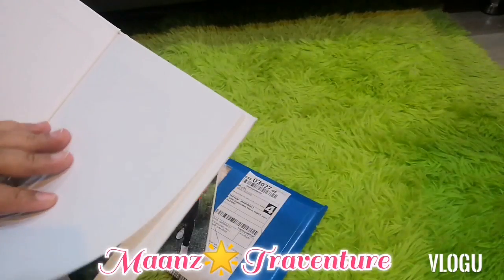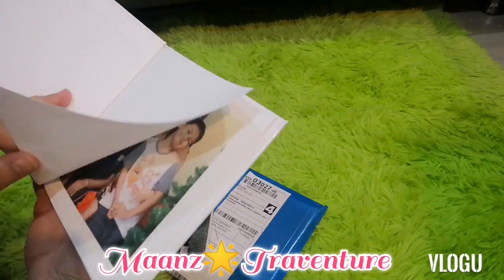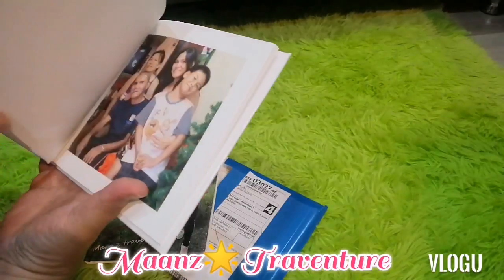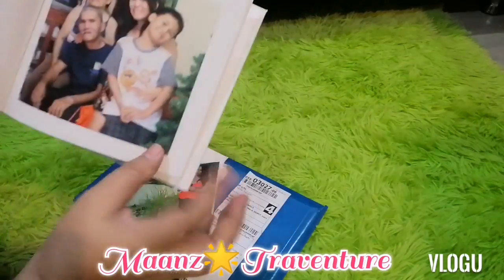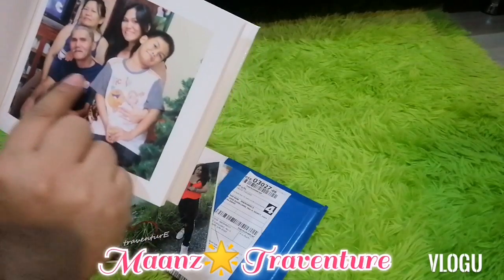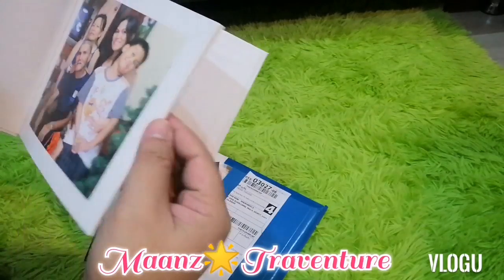When you open it, the first page has no picture — it's like a cover and protection. And then you can see my compilation of pictures. I love this photo. This is my mom, my papa is still there, and my nephew.